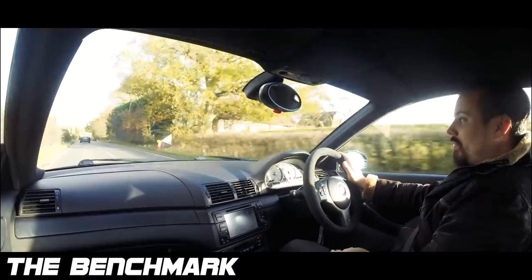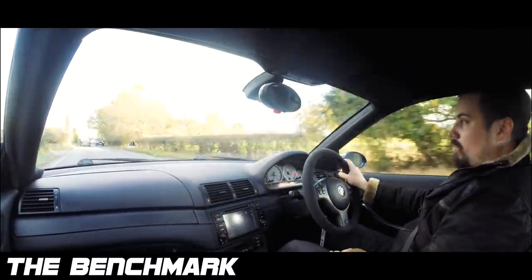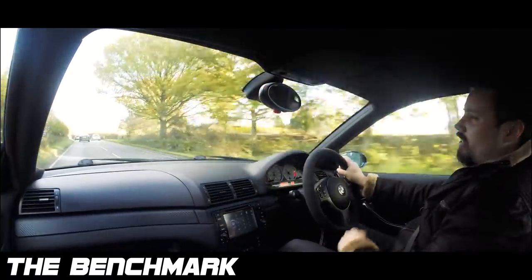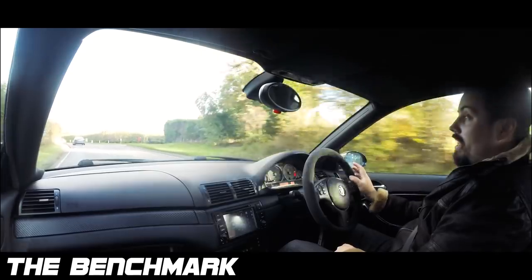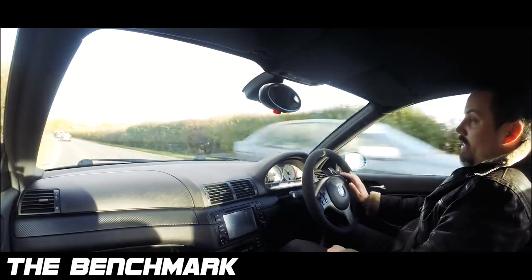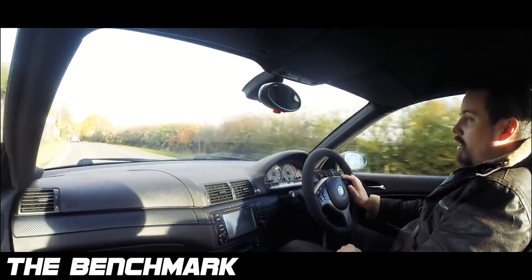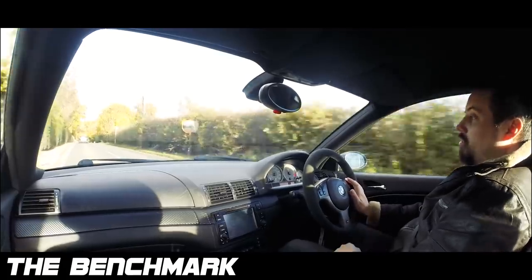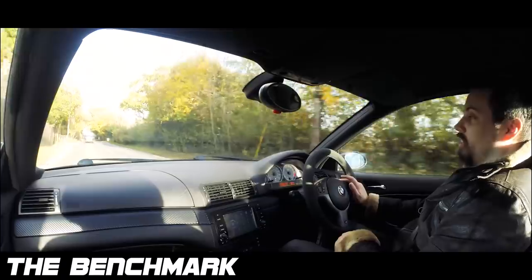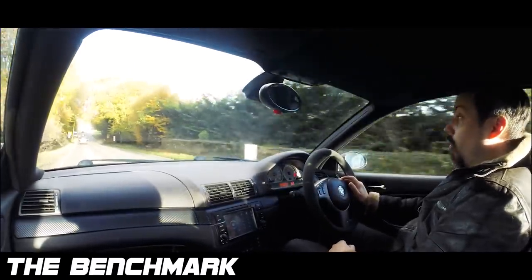They don't make these anymore, and the good ones are dying out — a lot of them are rusting, falling to bits, being wrecked, crashed, or turned into track cars. Already these are starting to climb in value — people asking £20,000 for a low mileage, one-owner example. I wouldn't ever buy one of those — they need to be used, they need to be driven. I'm happy to buy a 100,000 mile, ten-owner car as long as it's been looked after.